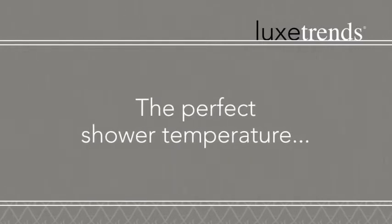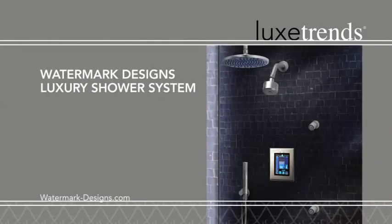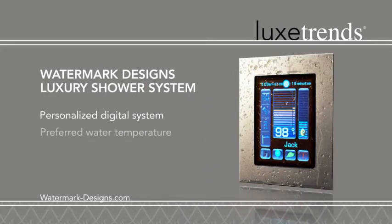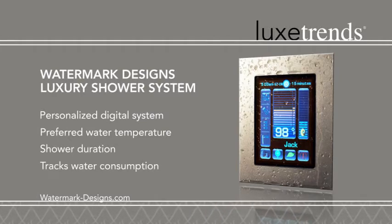Take the fuss out of finding the perfect shower temperature. Watermark Designs delivers a personalized digital luxury shower system. Set your username, preferred water temperature, shower duration, and track water consumption.